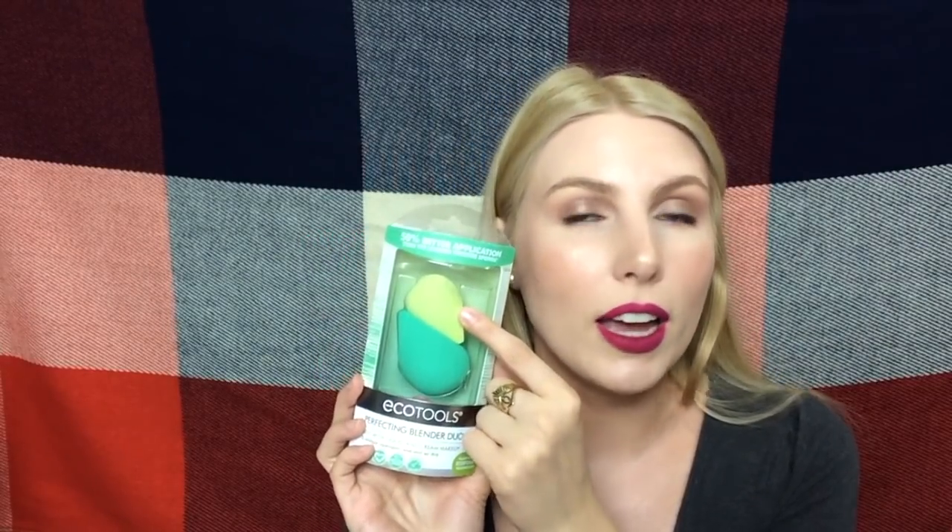I also have an EcoTools Perfect Blender Duo. It doesn't have the little stand, but I have one and that's enough. I wanted to get this because I already know I like the green sponge, but I wanted to try the little yellow one as well — I just hear good things about these sponges in general. I also have another Ulta product I'm actually kind of excited about. You guys know about the Color Switch from Sephora — I don't remember what the brand is, maybe Verona? Ulta just came out with their own version of it.